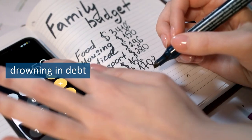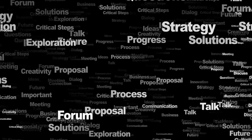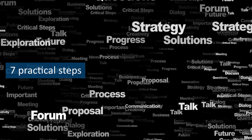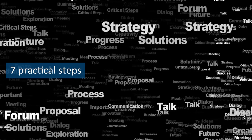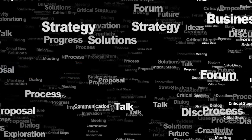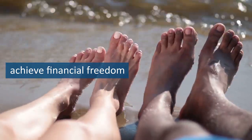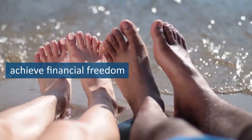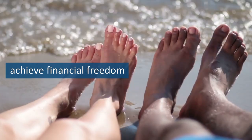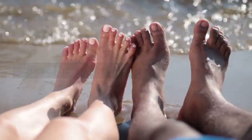Are you tired of living paycheck to paycheck, drowning in debt, and feeling like you'll never be able to get ahead? The Total Money Makeover is here to help with 7 practical steps and proven strategies that can completely transform your financial situation. This book has already changed the lives of countless people who were once in your shoes. If you're ready to take control of your finances and achieve financial freedom, then you've come to the right place. Let's get started.